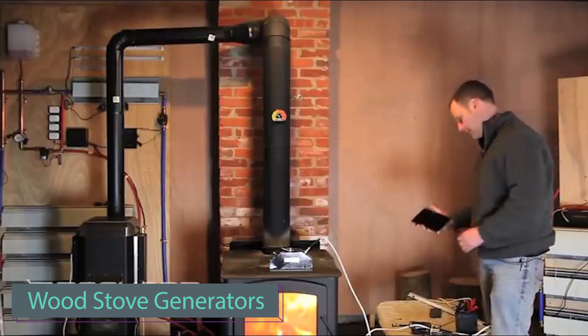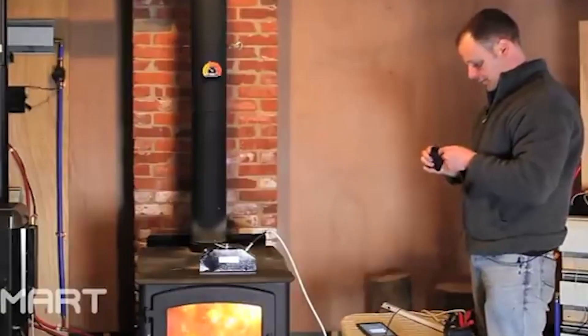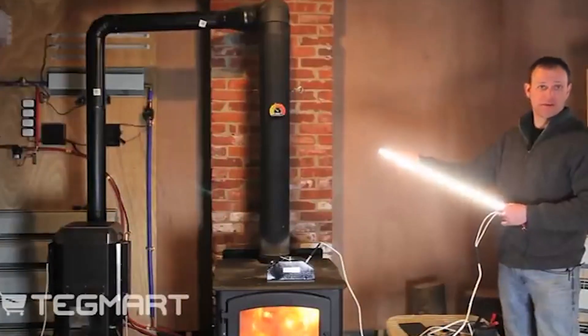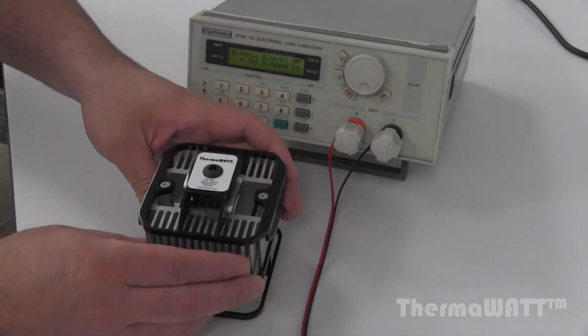These Thermo-L electric generators are designed for people who have wood and gas stoves, among others. They use the Seebeck effect to convert heat energy from fuel into electricity. A standard wood stove model produces 100 watts of power, and it's easy to set up due to its small size and 8 kilogram weight.